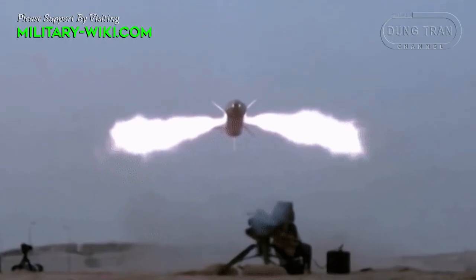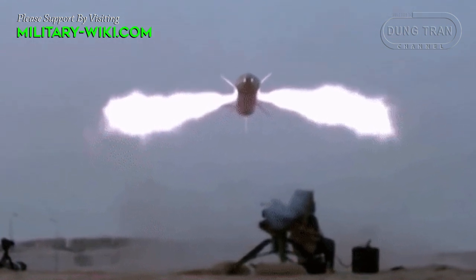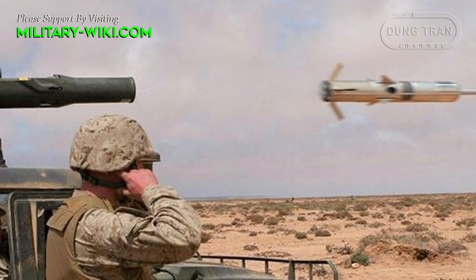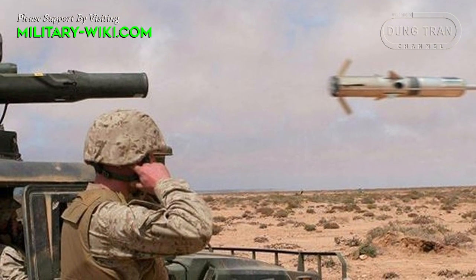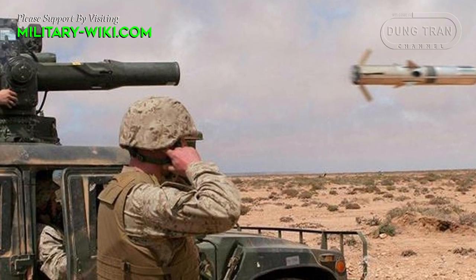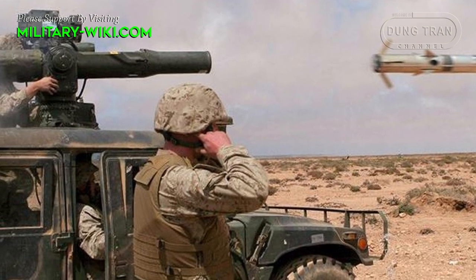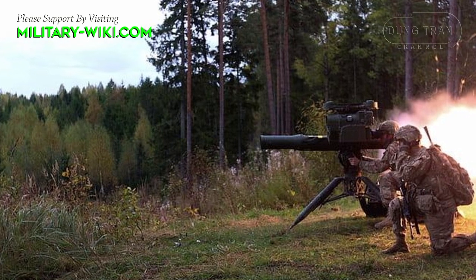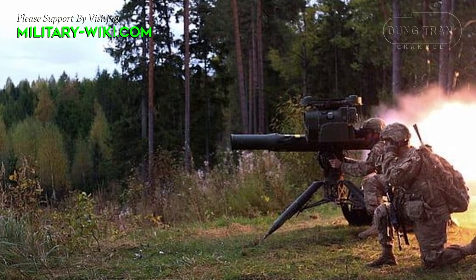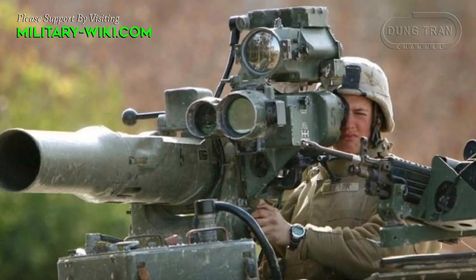The BGM-71 TOW was first introduced in 1970 by Hughes Aircraft; the weapon is now manufactured by Raytheon. It is fitted with command to line-of-sight guidance, and all the gunner has to do is keep the crosshairs in his sight on the target until the missile impacts. It can be found in a wide variety of manually carried and vehicle-mounted forms, as well as widespread use on helicopters.